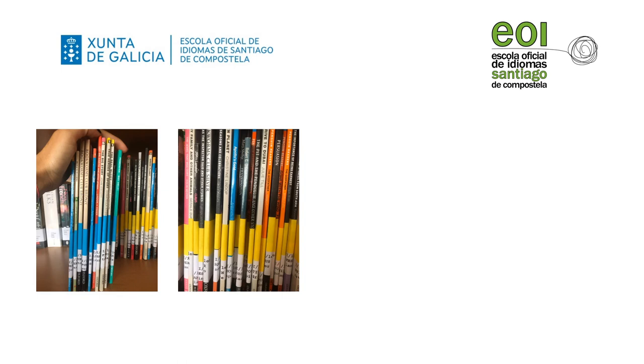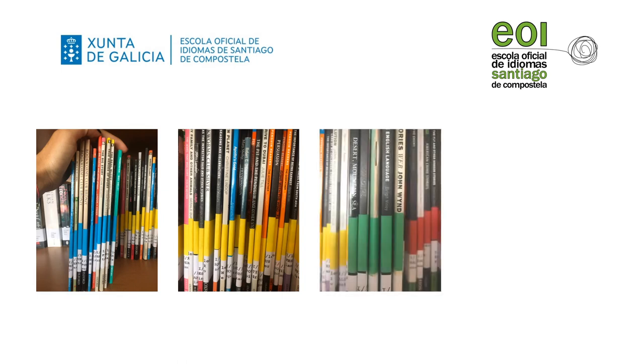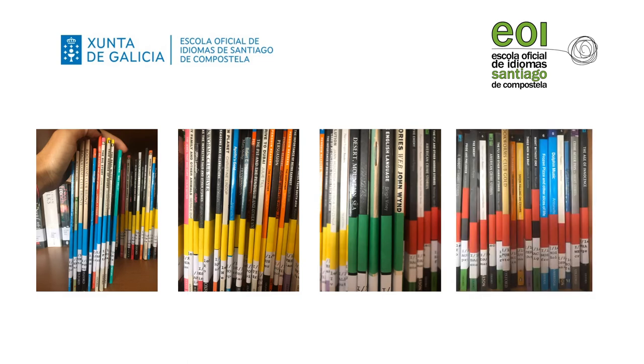Yellow stickers are on books addressed to B1 students. Green stickers are for B2 students, and red stickers designate advanced levels, that is to say C1 and C2.